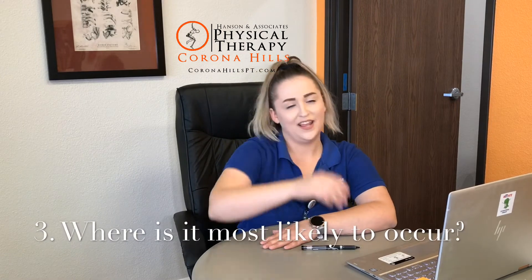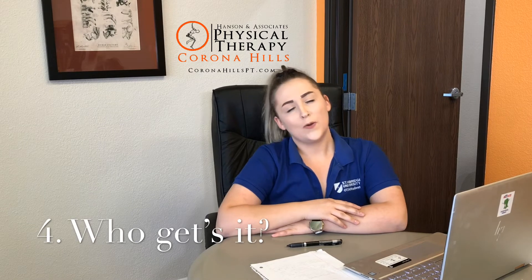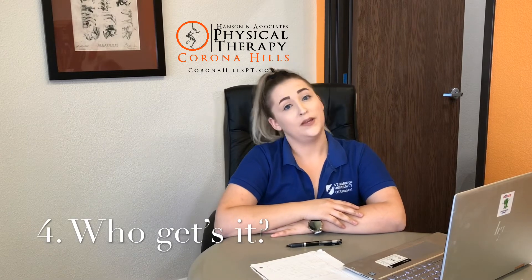Number three: HO typically occurs below the level of injury. Number four: HO can typically occur in patients with traumatic brain injuries, also known as TBIs, spinal cord injuries, or other traumatic injuries such as severe burns.